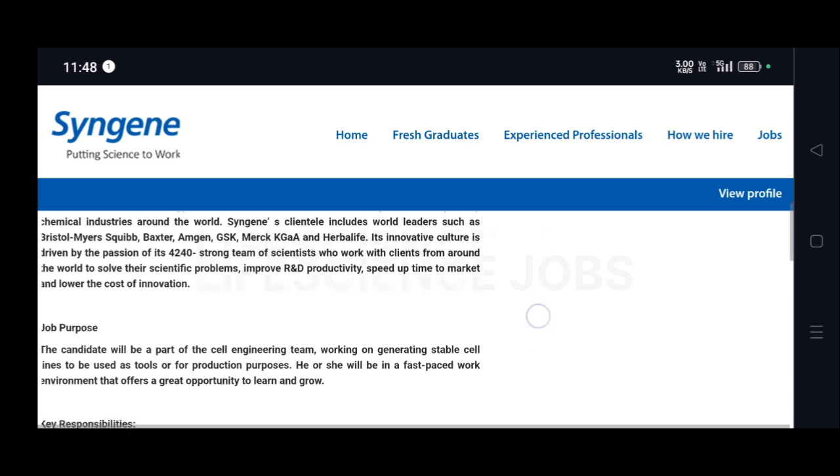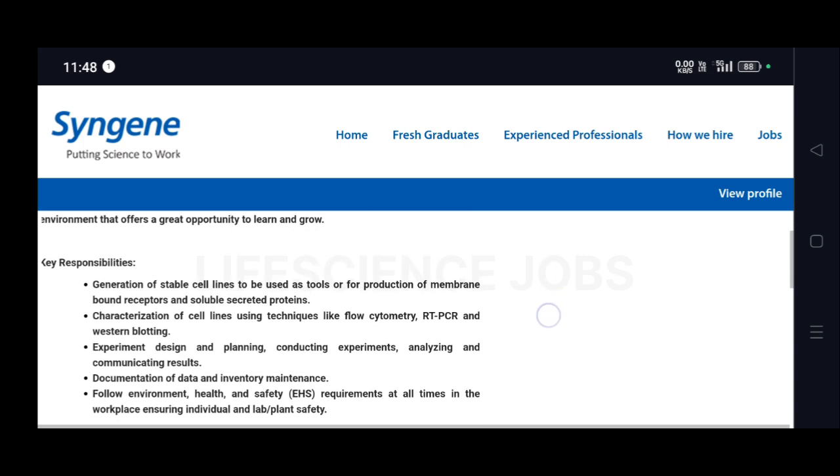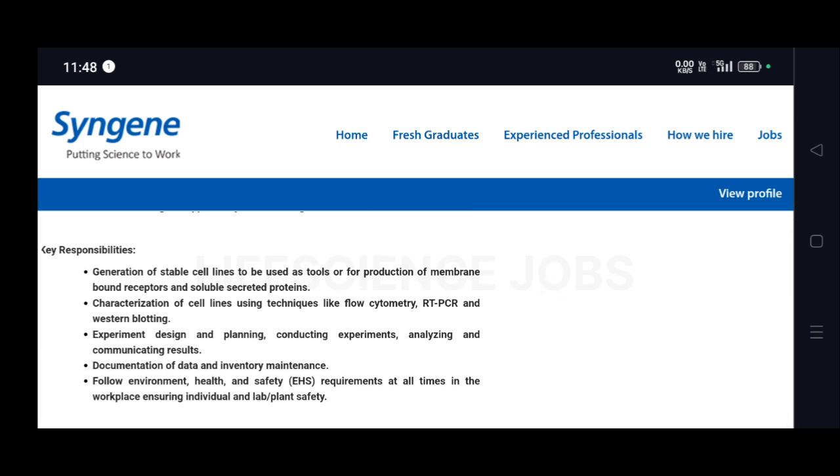Key responsibilities include: generation of stable cell lines to be used as tools or for expression of membrane-bound receptors and soluble secreted proteins. Characterization of cell lines using techniques like flow cytometry, RT-PCR, and western blotting. Experiment design and planning, conducting experiments, analyzing and communicating results, and documentation of data and inventory maintenance.